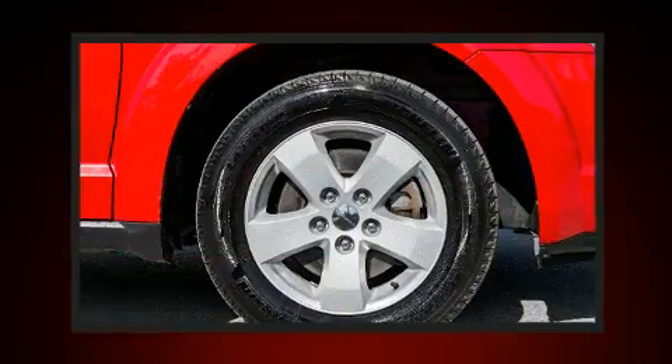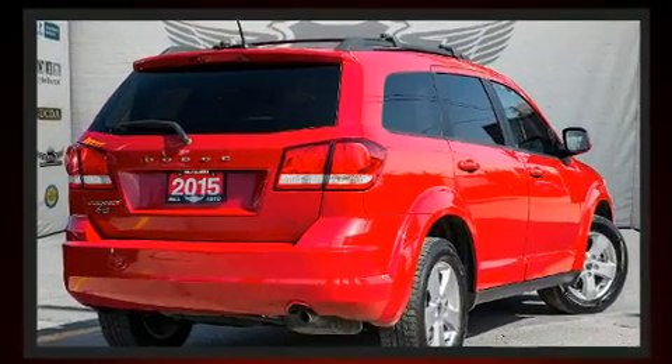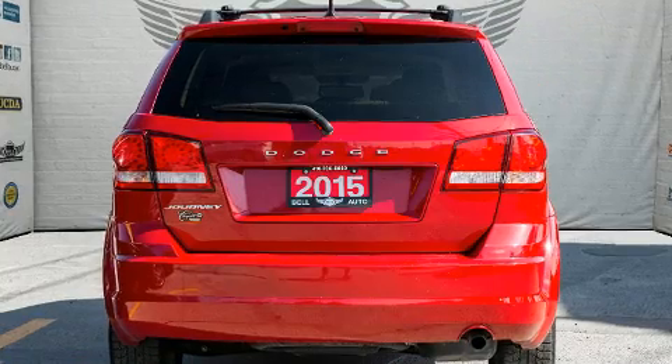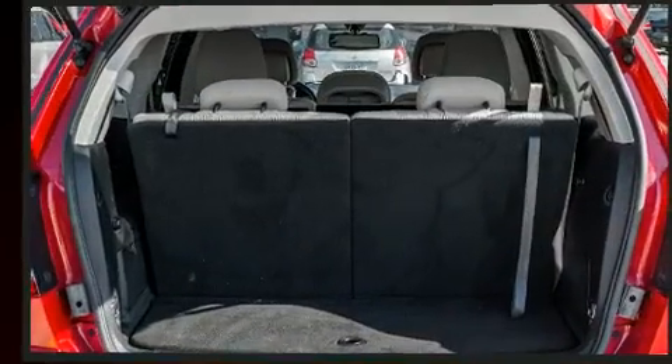All of the premium features expected of a Dodge are offered, including front and rear reading lights, adjustable headrests in all seating positions, a trip computer, heated seats, power door mirrors and heated door mirrors, and much more.